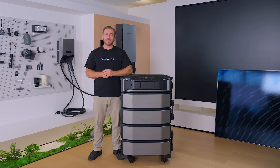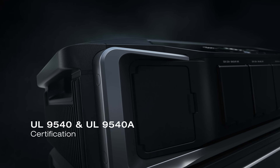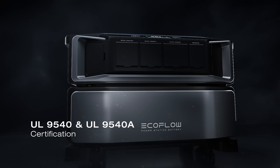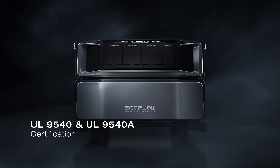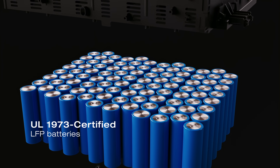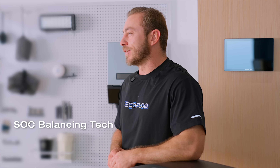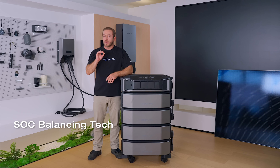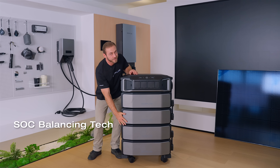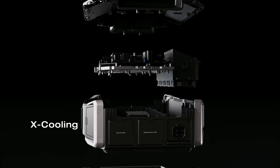What's more, the Delta Pro Ultra system offers comprehensive home backup safety. It has a UL9540 certification, the highest safety standard and compulsory requirement for all residential systems intended for installation. It uses UL1973 certified LFP batteries, ensuring charging safety and long lifespan. Also, thanks to SOC balancing technology, they provide balanced charging and discharging across all cells. Our EcoFlow X cooling heat dissipation system is also vital to extend the battery lifespan and keep your home safe.